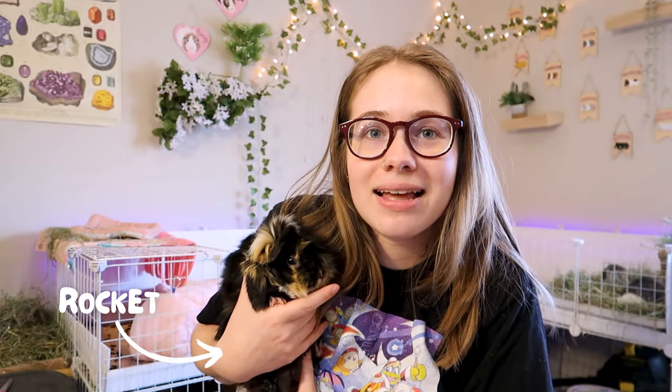First up I'm going to be talking about Rocket — I have him right here. Rocket is my two or three year old guinea pig. He is a few of my other girls and he has had an issue with his eye lately.